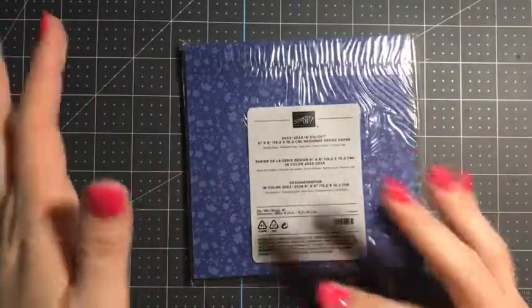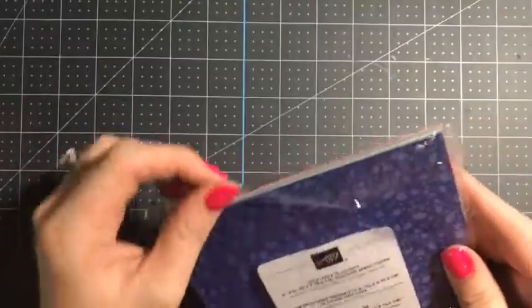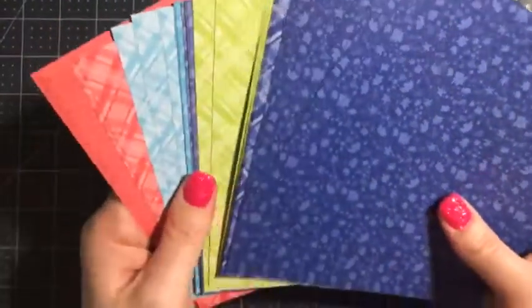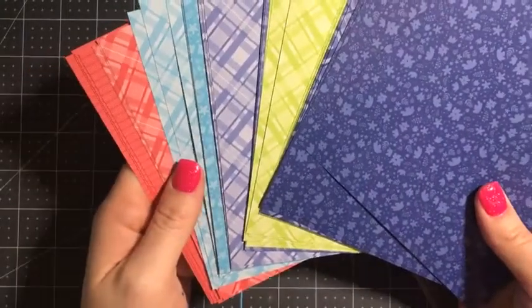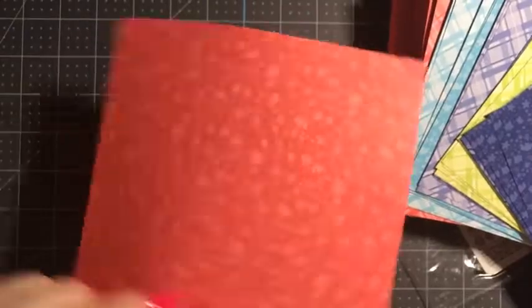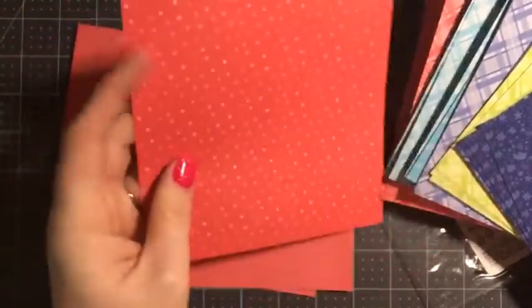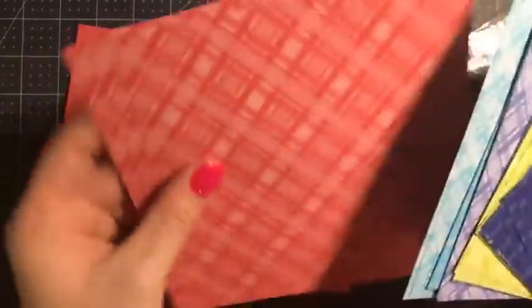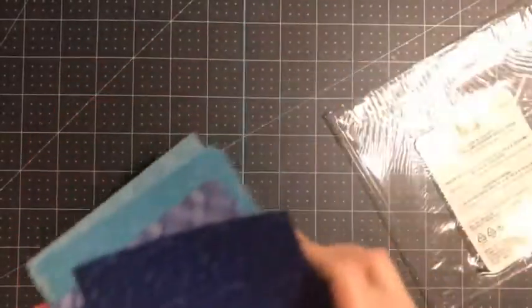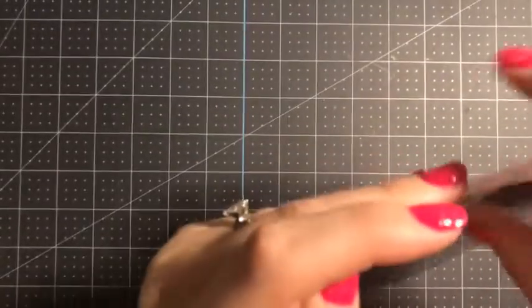You probably noticed that all of the six-by-six paper for the subtles, the brights — all those are retiring because they're coming out with new patterns for those packs. This is the six-by-six In Series designer paper for the 2022 to 2024 In Colors. They come with a striped pattern and a floral pattern on the back, then a plaid pattern and a bunch of spots on the back of that one. That's why they retired those paper packs — it's not that the colors are going away, it's just that they got new patterns for those papers.